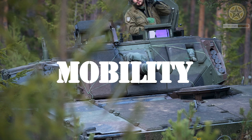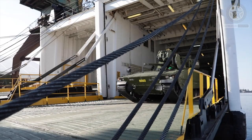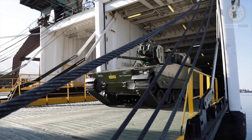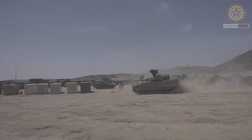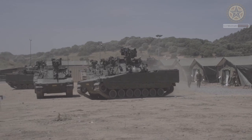In terms of mobility, the CV-90 is built on a tracked chassis, which provides good mobility across a wide range of terrains. It is designed to have high agility and can operate in diverse environments, from urban areas to rough and challenging terrains.